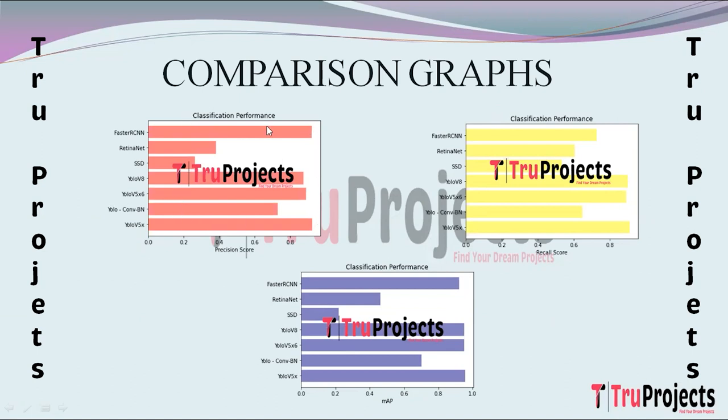The comparison graphs show horizontal bar graphs comparing precision, recall, and MAP scores of the different algorithms. In the precision graph, the x-axis has precision scores and the y-axis has algorithm names. Precision measures the accuracy of positive predictions as the ratio of true positives to the sum of true positives and false positives. Recall assesses the model's ability to capture relevant instances, and MAP evaluates object detection performance by calculating average precision per class then the mean over all classes. The best-performing algorithm across all metrics is used for predictions.